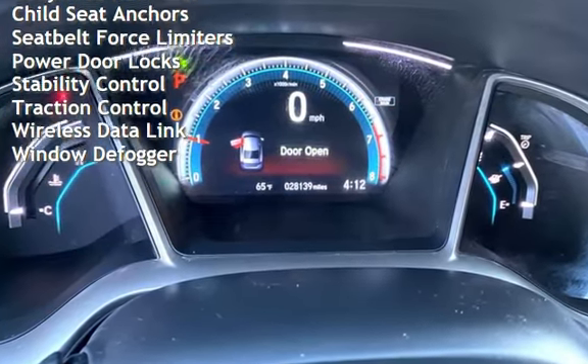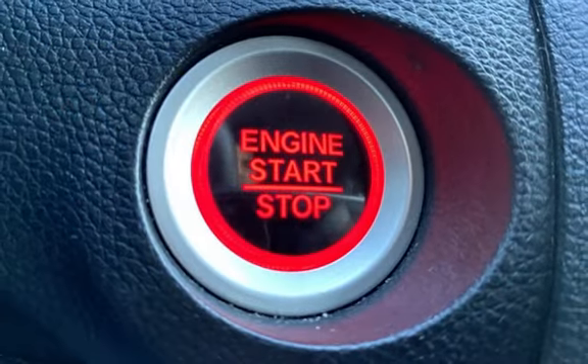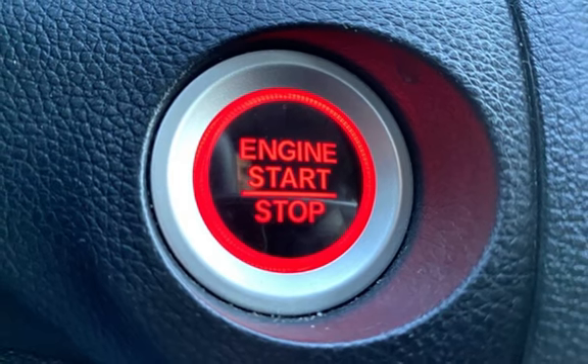Also featured are a digital odometer, external temperature display, moonroof, blind spot safety, and body-side reinforcements.